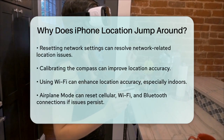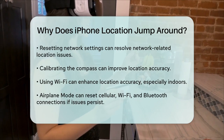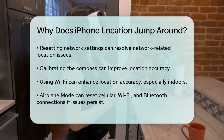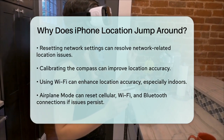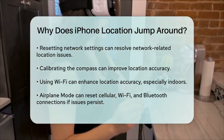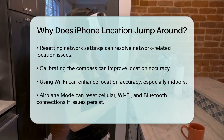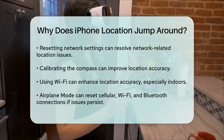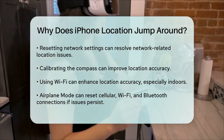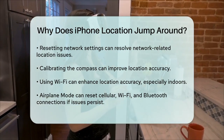Calibrating the compass on your iPhone can also help. Open the Compass app and move your iPhone in a figure-eight motion until the compass is calibrated. This can improve the accuracy of your location services. Using Wi-Fi can also help improve location accuracy, especially when you're indoors or in areas with weak GPS or cellular signals. Make sure Wi-Fi networking is turned on in your location settings.